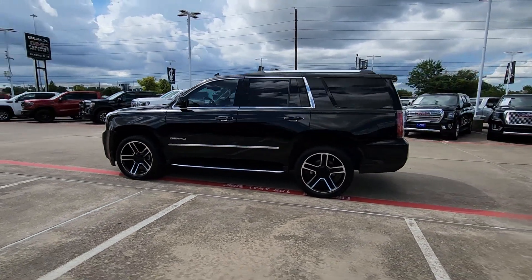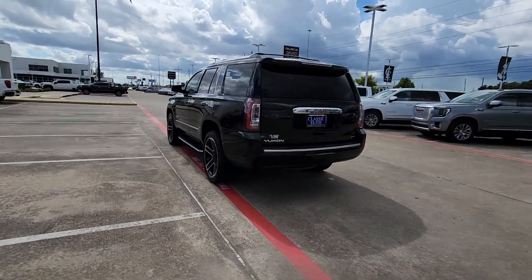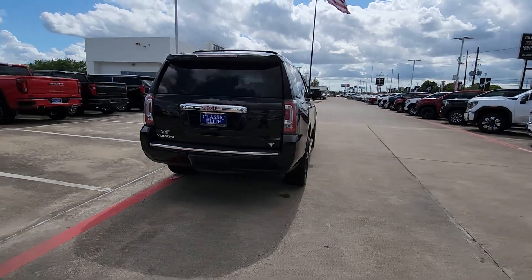Get into the 2018 GMC Yukon. Make every adventure all it can be in this spacious, comfortable, and highly capable Yukon.